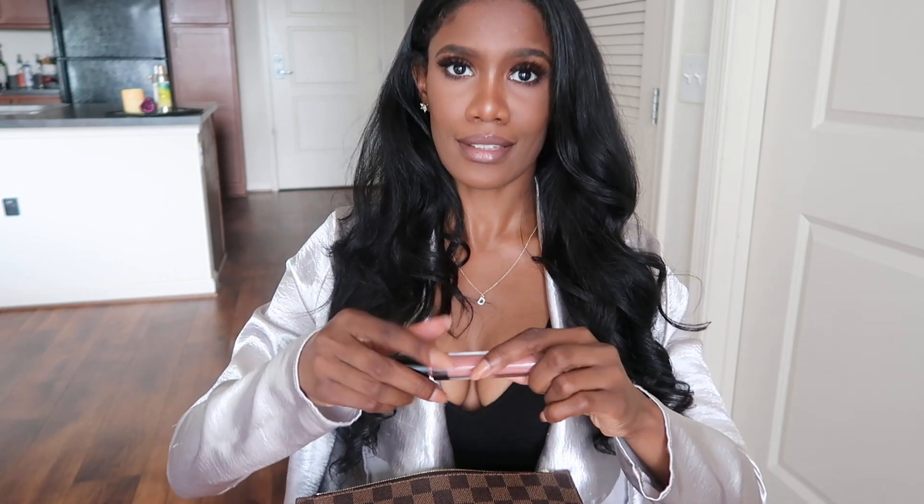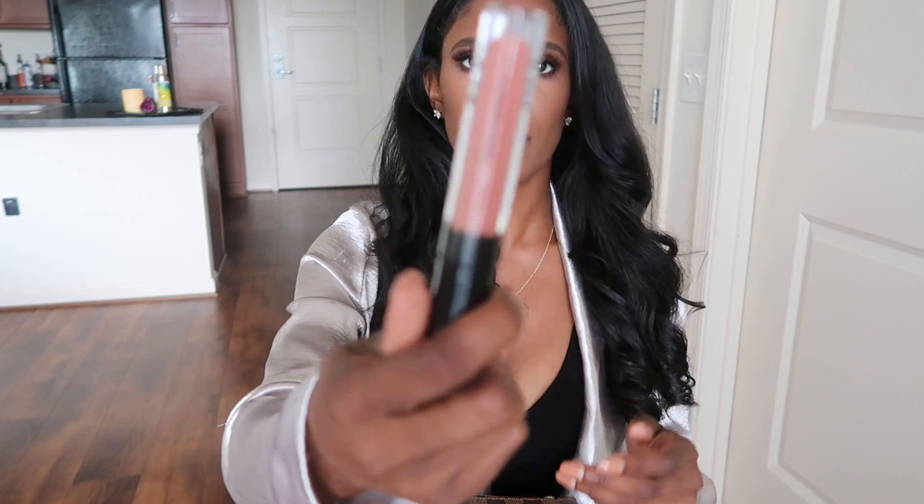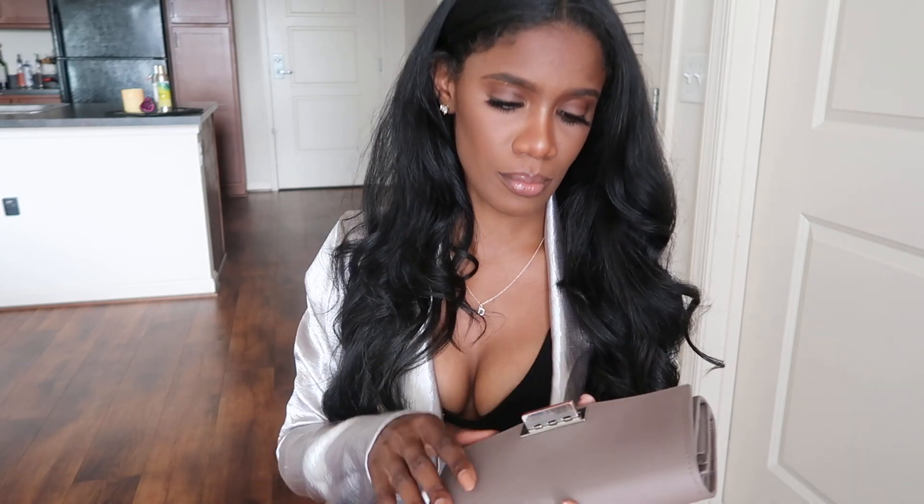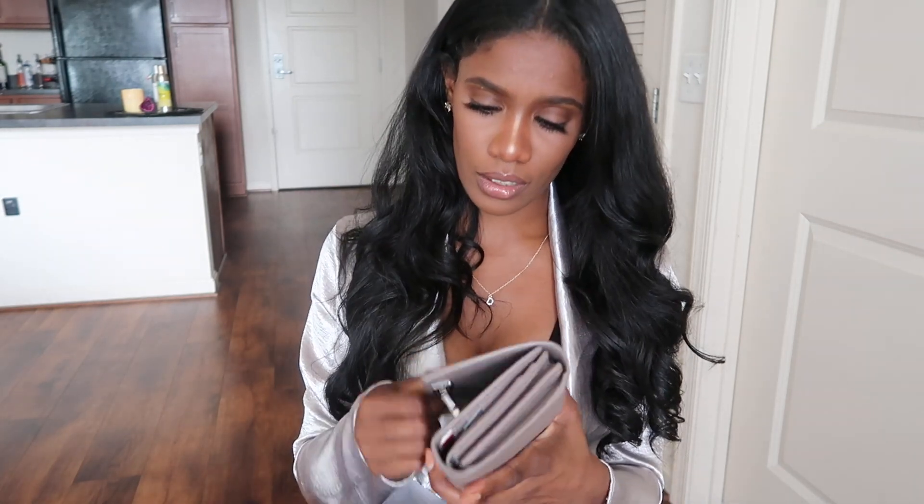I forgot I had this one — wow, she's been hiding from me! This is the ELF lip plumping gloss, by the way. Next I have a foot thing from getting a pedicure. I just always throw those in my bag and they end up being there forever — that's probably been there since like 1992.